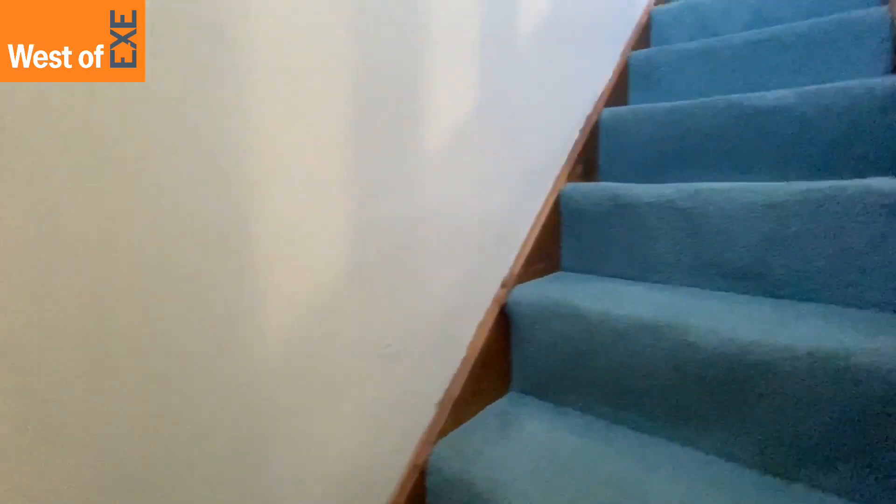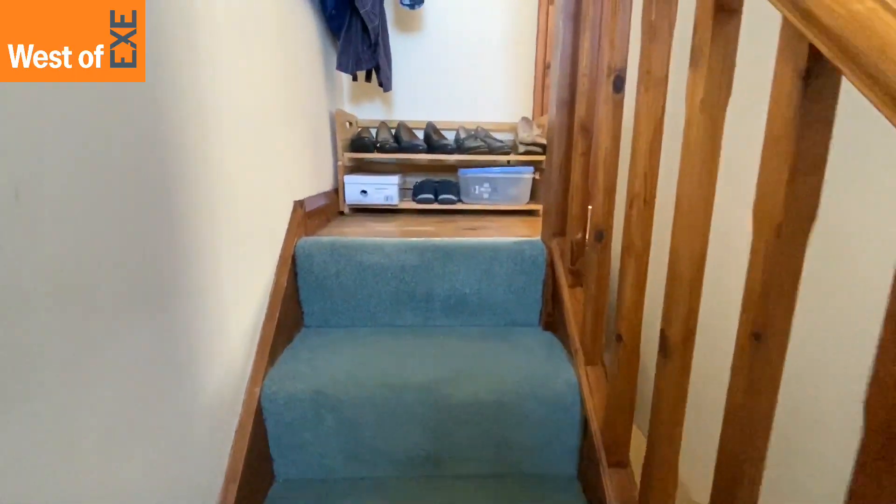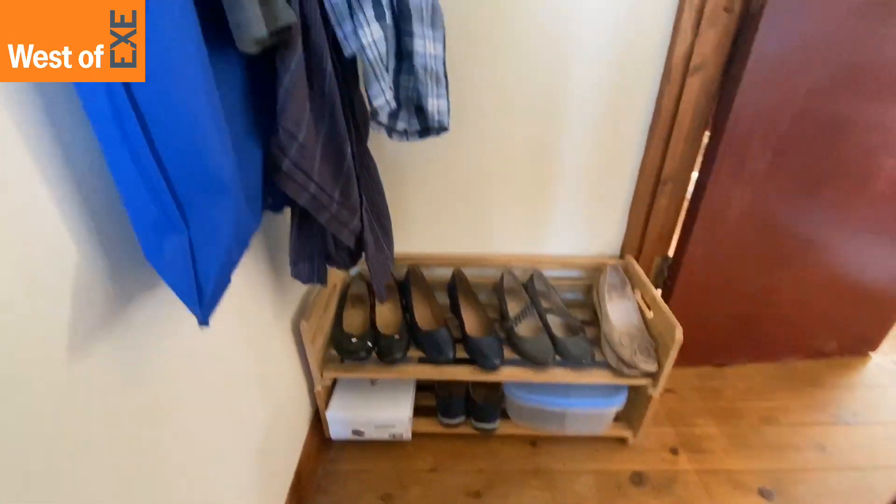Some smaller stairs here, again carpeted, heading up to the second floor landing, which has wood effect flooring and a double glazed window to the rear.